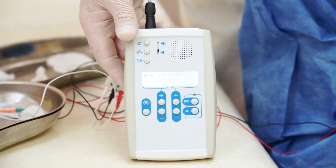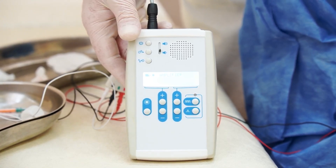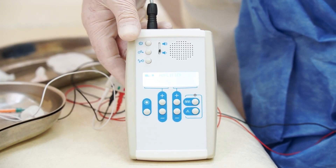To increase the efficiency of botulinum toxin therapy, we used a portable EMG device from the Neurosoft company called Neurotox.